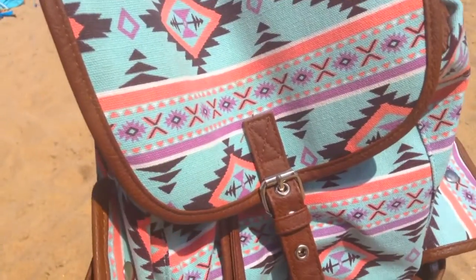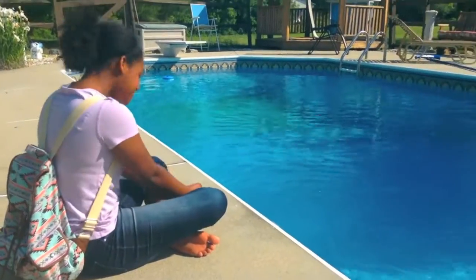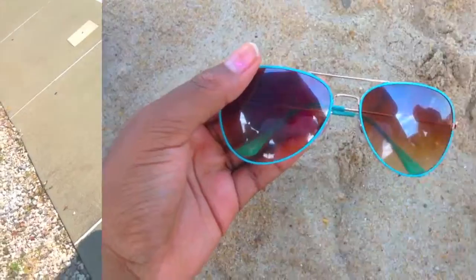So, I have this really pretty tribal print bag, and I just think it's perfect because it has a lot of pockets to hold all of my beach essentials. Now I'm going to show you what I put inside my bag and some of my general beach or pool day essentials.